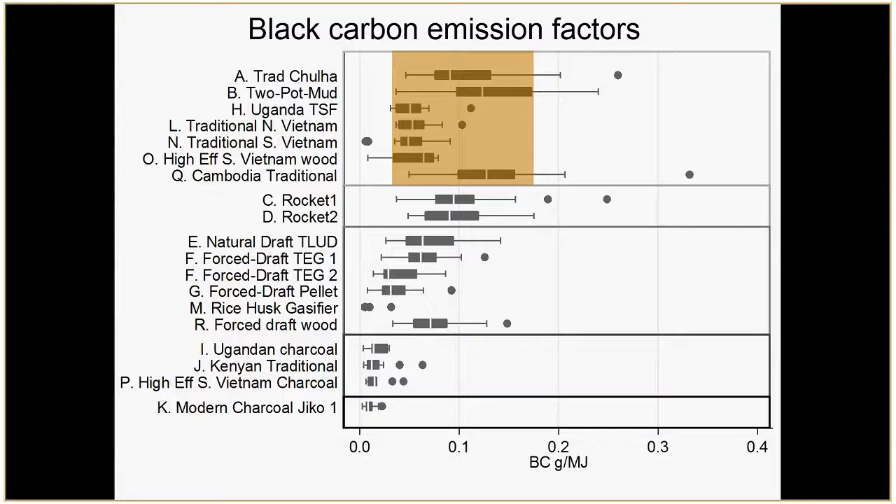Andy also pointed out there are seasonal differences, so if we went back and measured again at a different time we might see shifts. But comparing to other stove classes — the rocket stoves — you really don't see much of a difference in grams emitted per megajoule of fuel. It's kind of right in the middle of those traditional stoves. But looking at more advanced stoves — force-draft gasifiers, top-lit updraft pellet stoves — the emission factors for BC that we measured were a little bit lower.